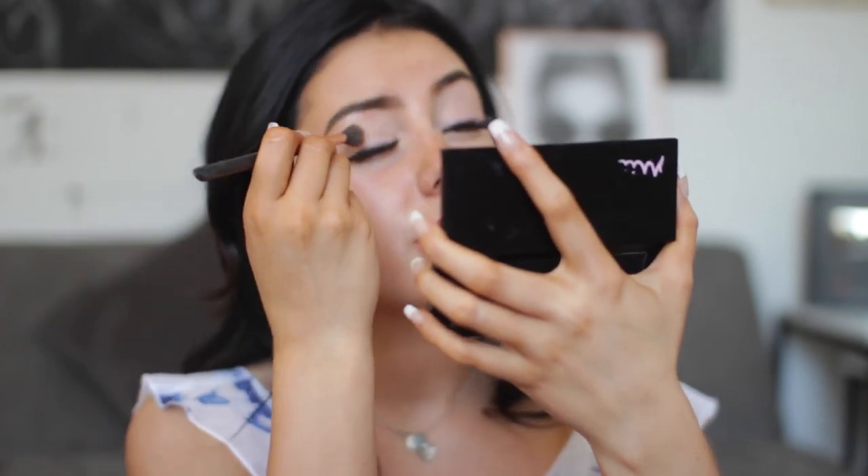Now I'm going to do my eyeshadow. I actually just use my contour shade for eyeshadow — I swirl it around with a little brush from Blank Canvas, best brushes ever, and just add it to the crease. When I put my eyeshadow on I do a sweeping motion outwards to try and elongate my eyes, because I have big eyes but they're not long, they're kind of wide.